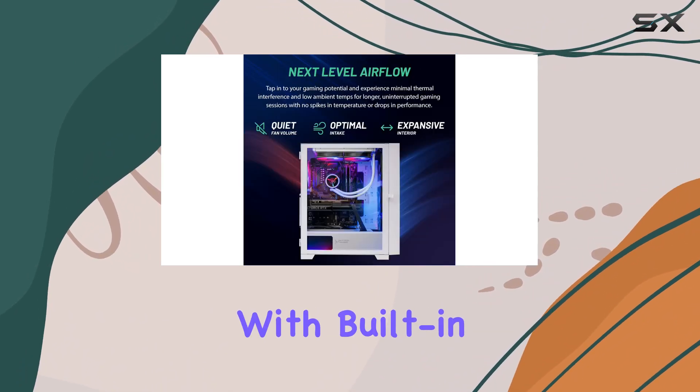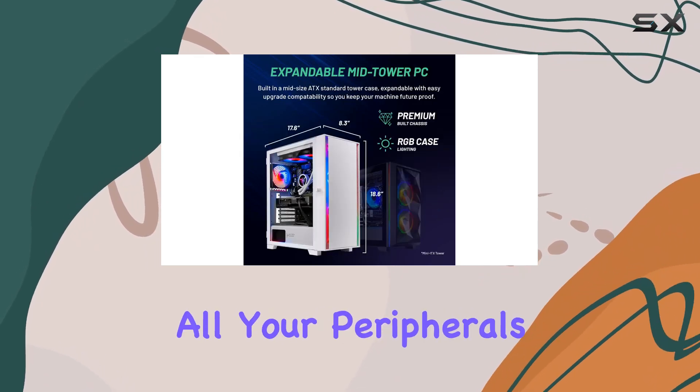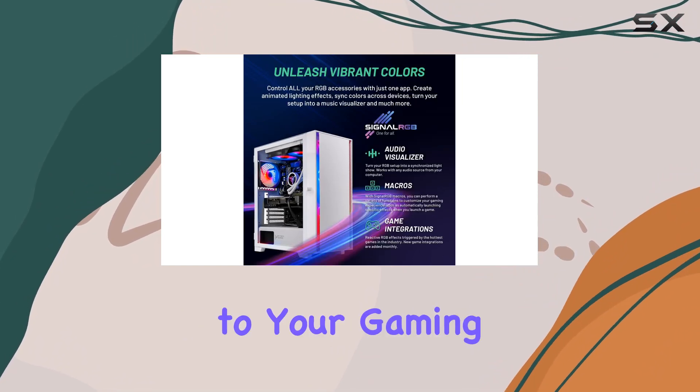In terms of connectivity, the Shiva has you covered. With built-in Wi-Fi and a variety of USB ports, connecting all your peripherals is a breeze. Plus, the included RGB keyboard and mouse add a touch of style to your gaming setup.